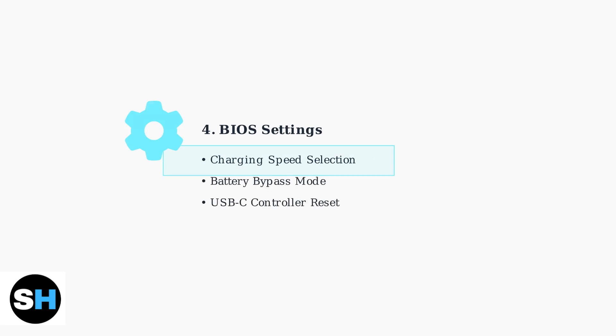If basic troubleshooting doesn't work, check your BIOS settings. Access the BIOS during startup and look for charging-related options. The charging speed selection under the high loading setting can resolve battery drain issues while plugged in.